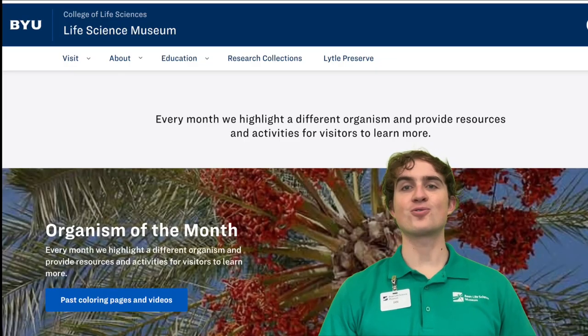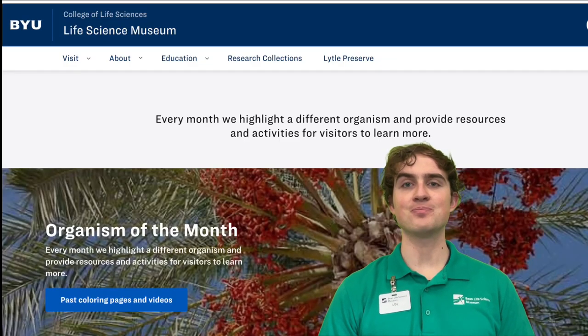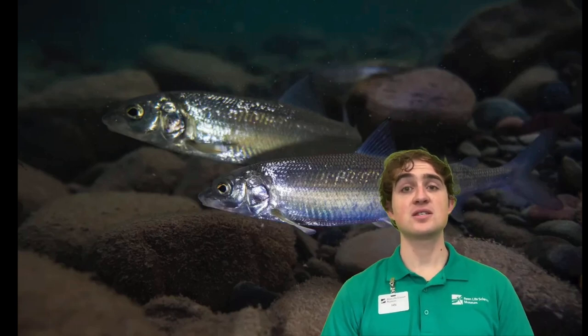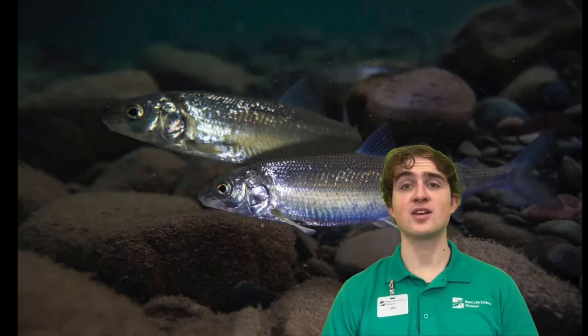Hello, and welcome to another Organism of the Month at the Bean Museum. Today we'll be learning about the Mountain Whitefish. Believe it or not, this is a small, light-colored fish that lives in mountain streams.